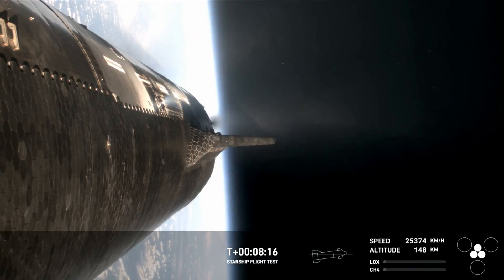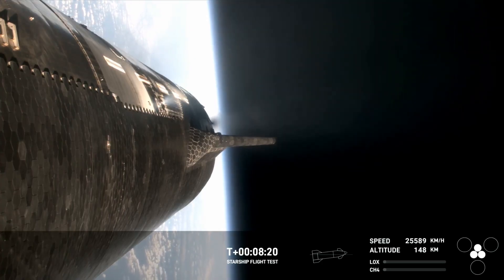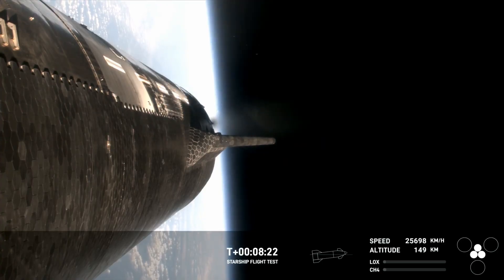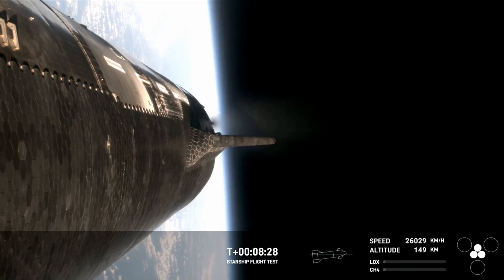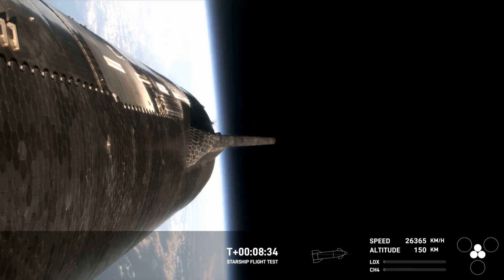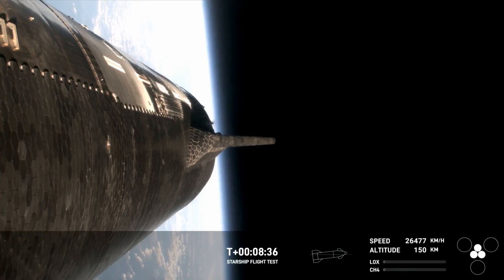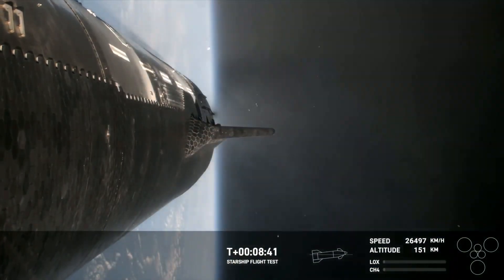As we mentioned before, today's test flight is not an orbital flight, but rather one that demonstrates the Starship's orbital capability. Right now we are under power with just the three center Raptor engines. And just there, we can see that those have also successfully cut off.